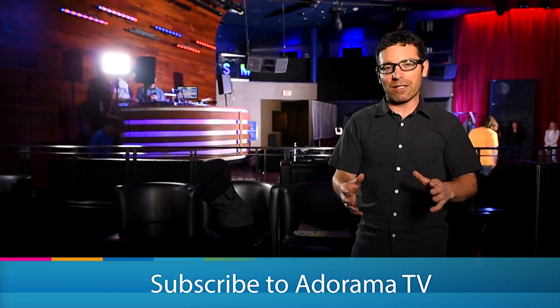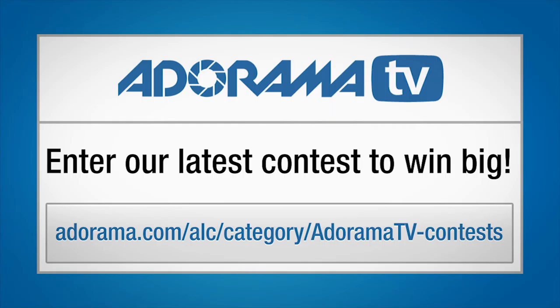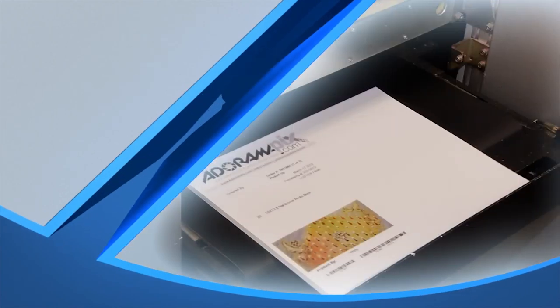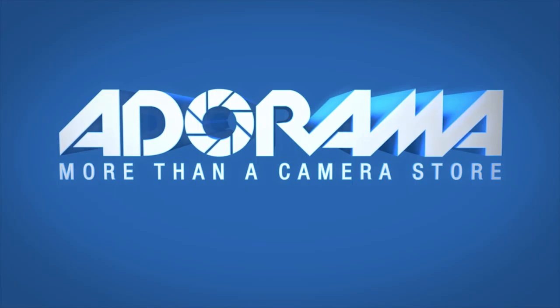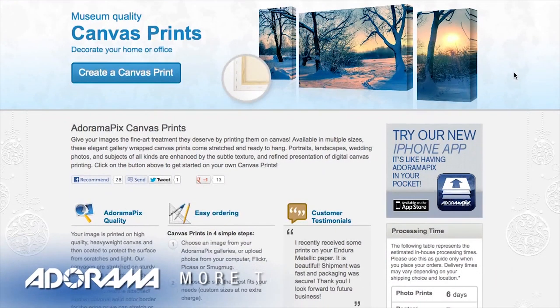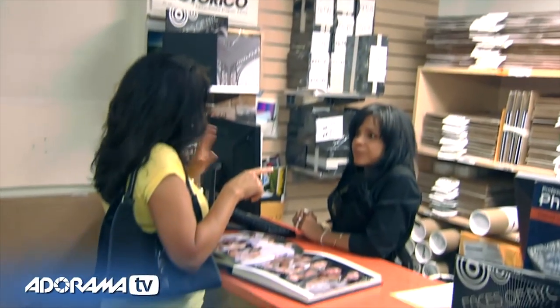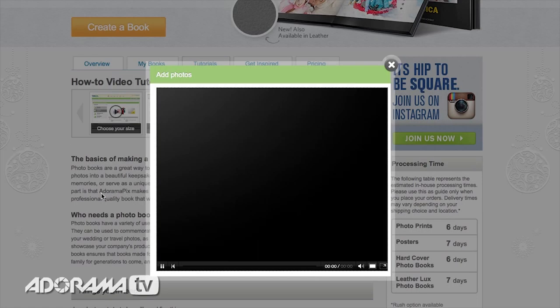You're watching AdoramaTV. If you haven't already, subscribe to our YouTube channel. Anything you want photo or video related, you can get it at Adorama.com. There's tons of informational programming and cool videos just like this published regularly, so tune in to AdoramaTV and subscribe to our YouTube channel. Be sure to check out Adorama's latest contest — there's tons of cool stuff you can win. For great looking prints at low cost, visit AdoramaPix. AdoramaPix has professionals who treat your images with the utmost care. For a quick turnaround on photos, cards, or albums, use AdoramaPix.com.